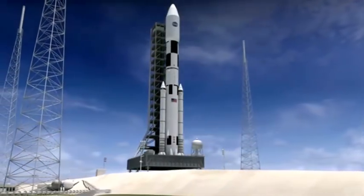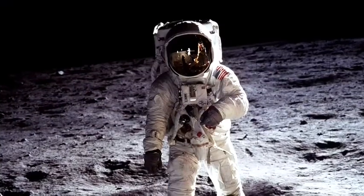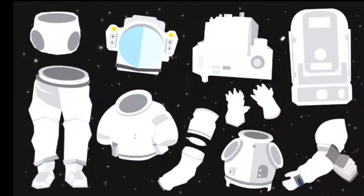There is a proper name for each of these suits. The orange one is the Advanced Crew Escape Suit, or ACES, and the white suit is called the Extravehicular Activity, or EVA, suit. Here's what makes them different.